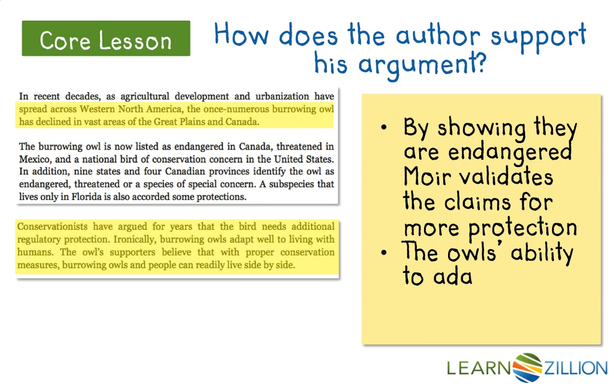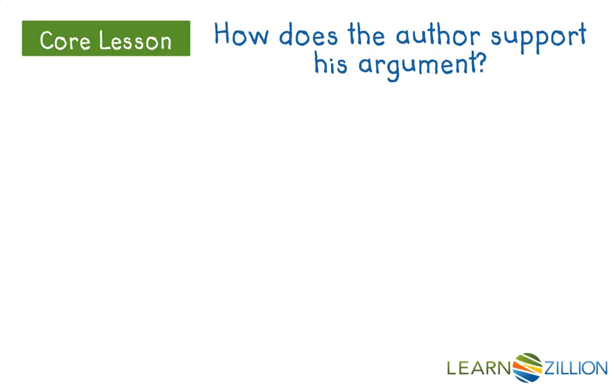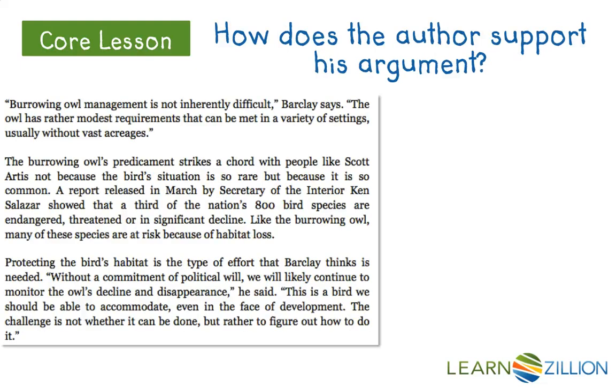The owl's ability to adapt well with humans makes this easy, again supporting his argument that they are important enough to save and easy enough to save — just handle it. So, how does the author support his argument, continuing to build that evidence?